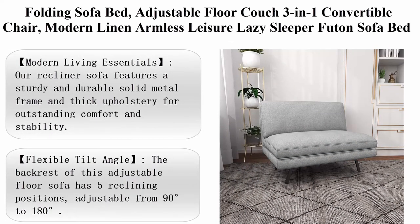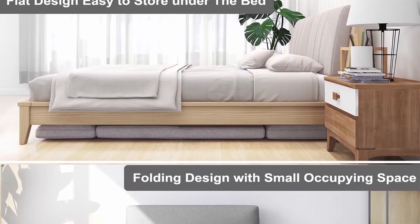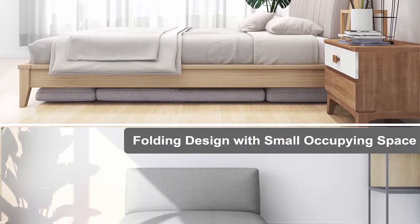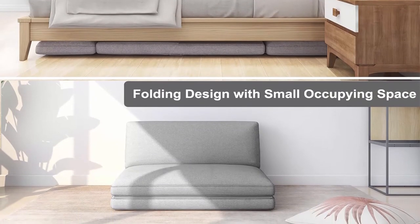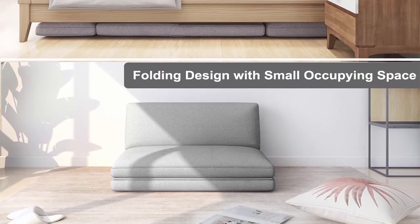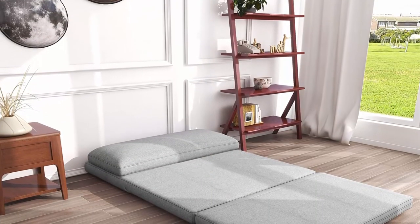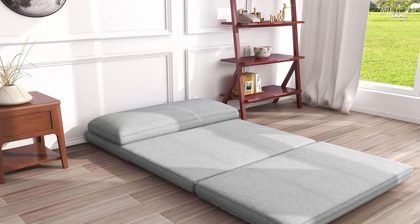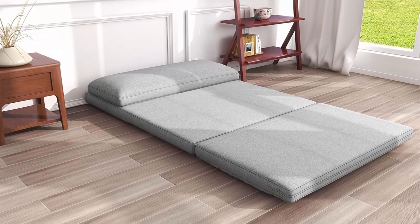Top 10: Folding Sofa Bed, Adjustable Floor Couch 3-in-1 Convertible Chair, Modern Linen Armless Leisure Lazy Sleeper Futon Sofa Bed with Hidden Legs for Compact Living Space, Apartment, Dorm. Modern Living Essentials: our recliner sofa features a sturdy and durable solid metal frame and thick upholstery for outstanding comfort and stability. From upright to flat, it easily and quickly converts to three forms — a sofa chair, floor couch, and lazy sofa sleeper bed — in seconds to meet your various needs.